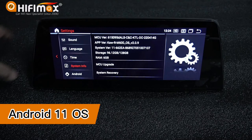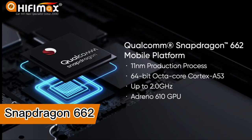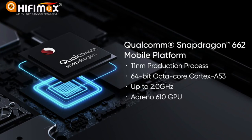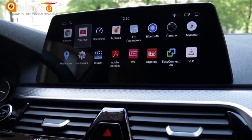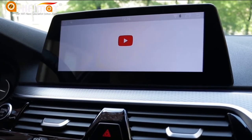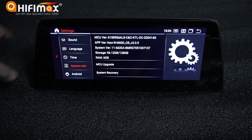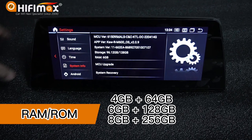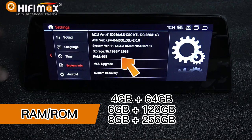This unit is based on the Android 11 operating system. It uses the Qualcomm Snapdragon 662 chipset with an octa-core CPU running at 2 GHz — the latest and highest version available. All apps run smoothly with no lag and a much better user experience. You can choose different RAM and ROM configurations, with the highest being 8 GB RAM and 256 GB storage.